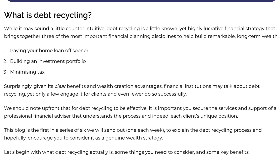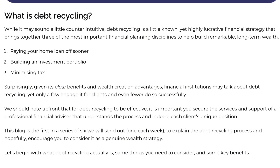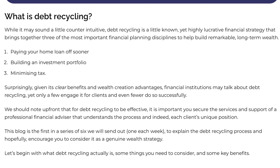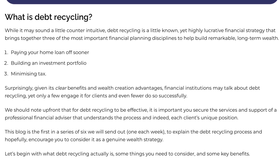Debt recycling is a financial concept that involves leveraging your home equity to build investments while simultaneously paying off your mortgage. In Australia, where property ownership is prevalent, this strategy can be particularly beneficial. Here's how it works.